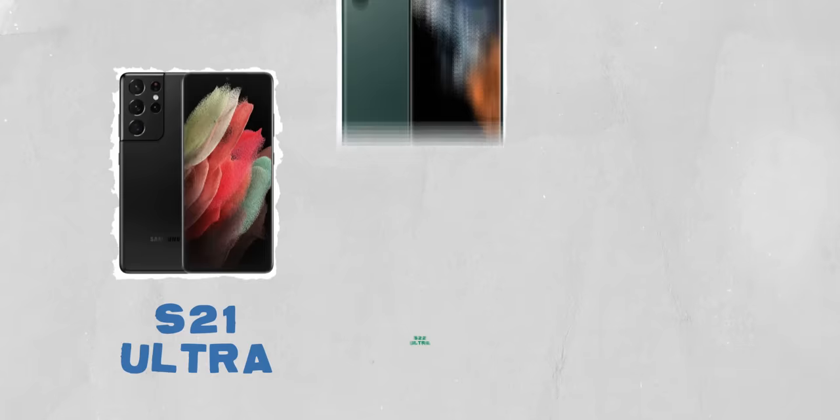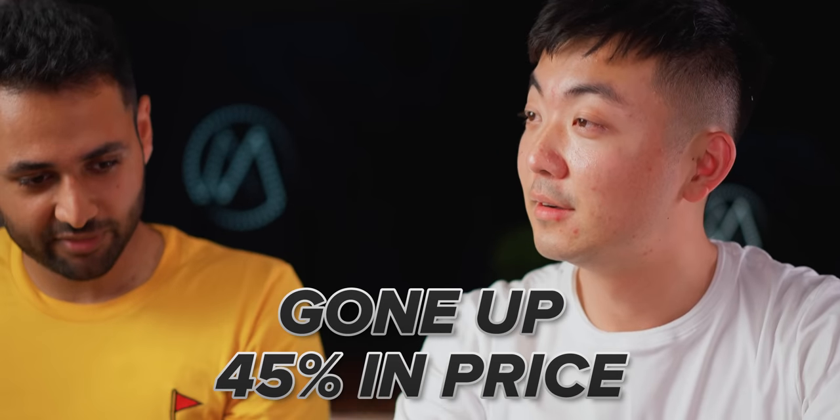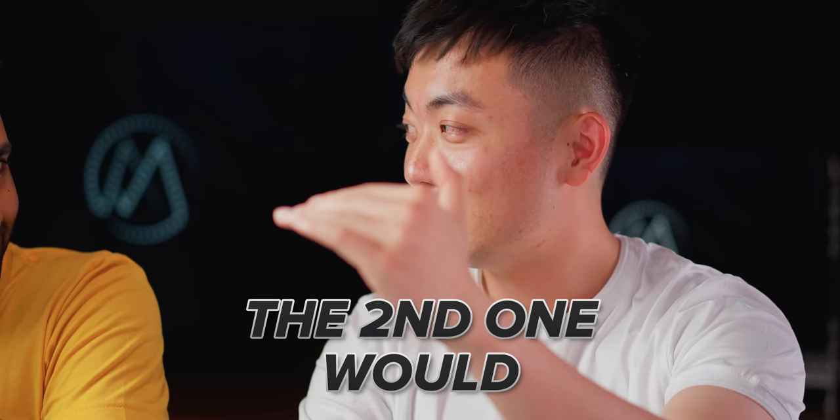First question on my mind: this is a big departure in terms of price. The first phone released at £399 in the UK — this is £579. Most companies have kind of decided what they are and stick to it, whereas you've gone up 45% in price. What's that about? The first year when we built our previous device, it was a very different time for us as a company. Our team was very small, and reaching for a flagship wouldn't really be realistic. But we always knew the second one would be a more premium experience. So you were just warming up with Phone 1? We're always warming up — there's a long road map ahead of us.